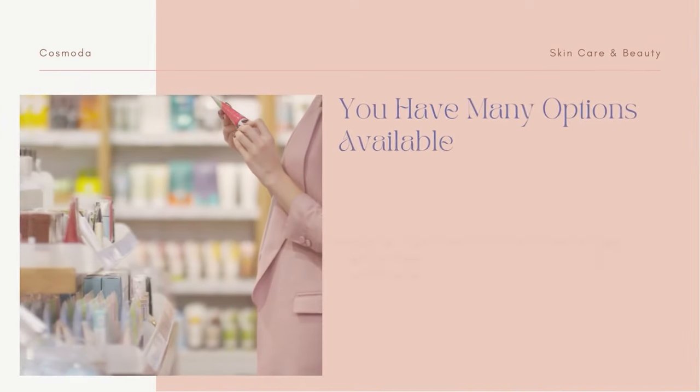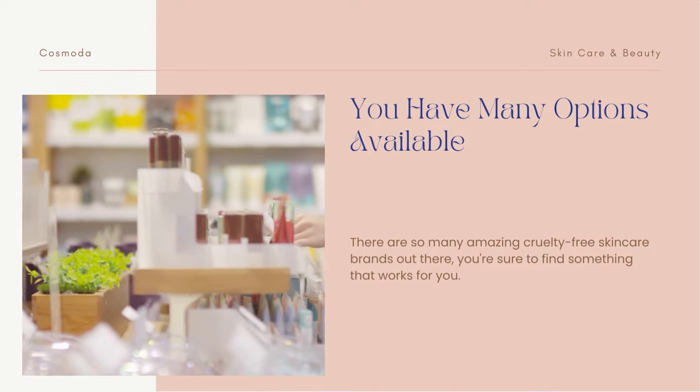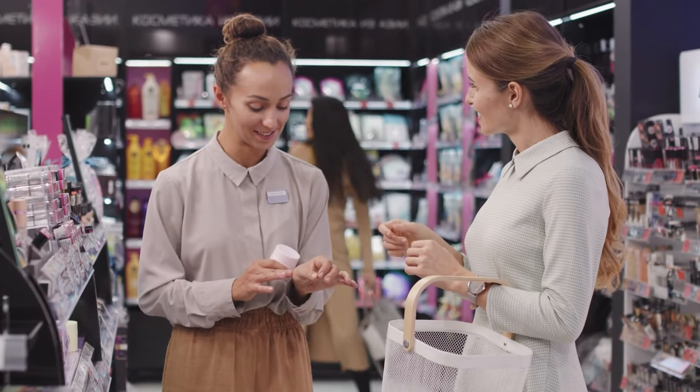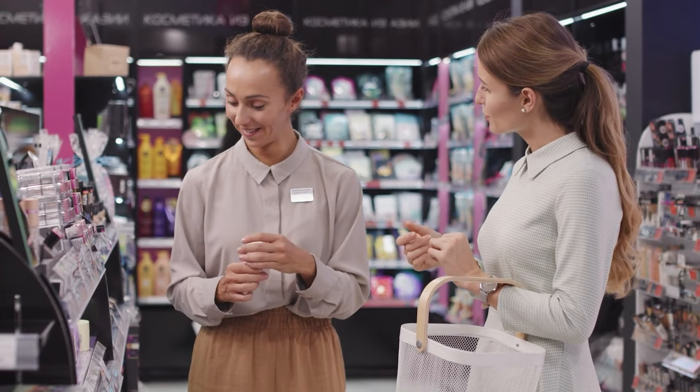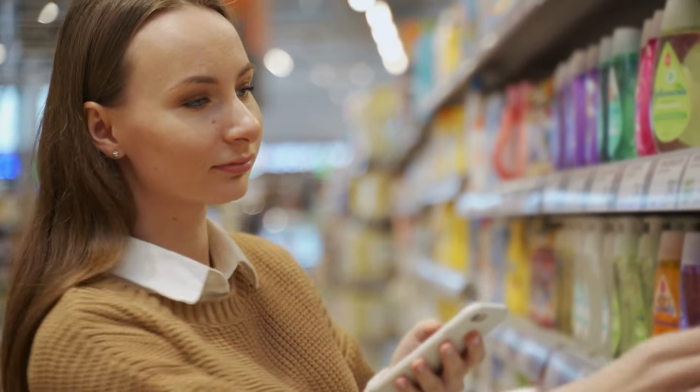There are so many amazing cruelty-free skincare brands out there, you're sure to find something that works for you. From high-end luxury products to affordable drugstore options, there's something for everyone.